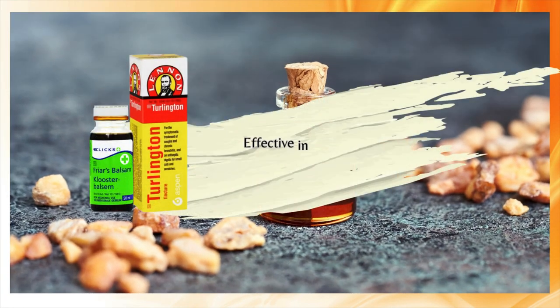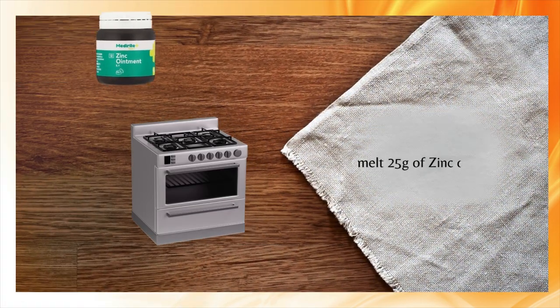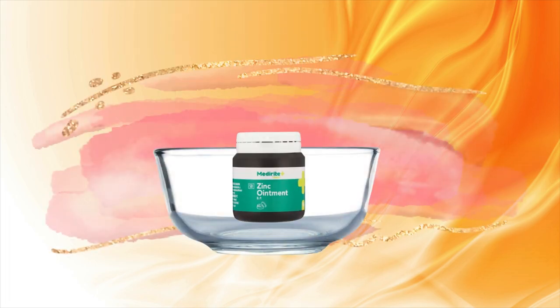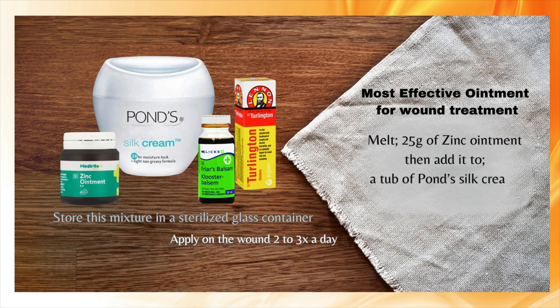Ferries Balsam and Turlington contain benzoin, which is effective in treating and healing wounds. For the most effective ointment, melt 25 grams of zinc ointment — you can do this on the stove or in a microwave. Remember to remove the ointment and put it in a glass bowl before melting.